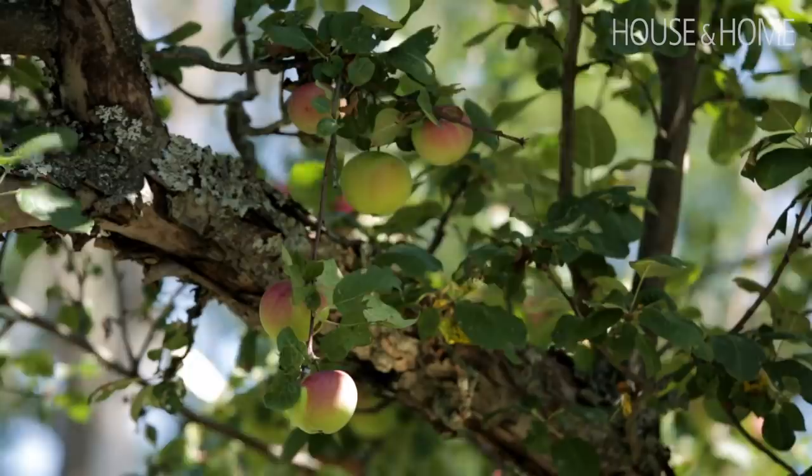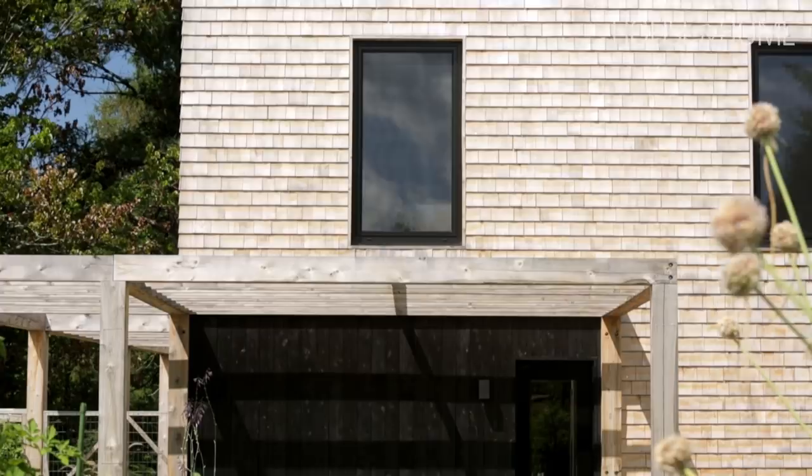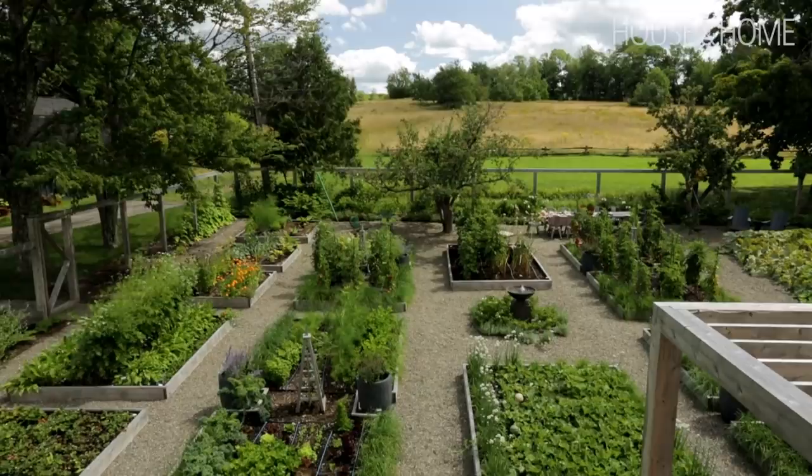We also designed it according to how it looks from up top — from inside the house we can actually see the beds, which are very well placed. We lined up the windows of the building with the alleys of the garden to connect those two concepts. Usually you see a vegetable garden on the side of the lot, fenced and not pretty, but we wanted to make ours the nicest, prettiest vegetable garden possible.